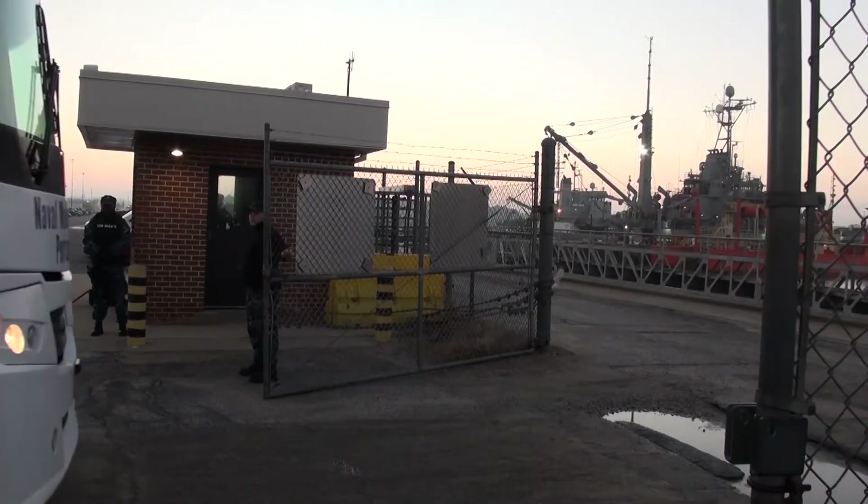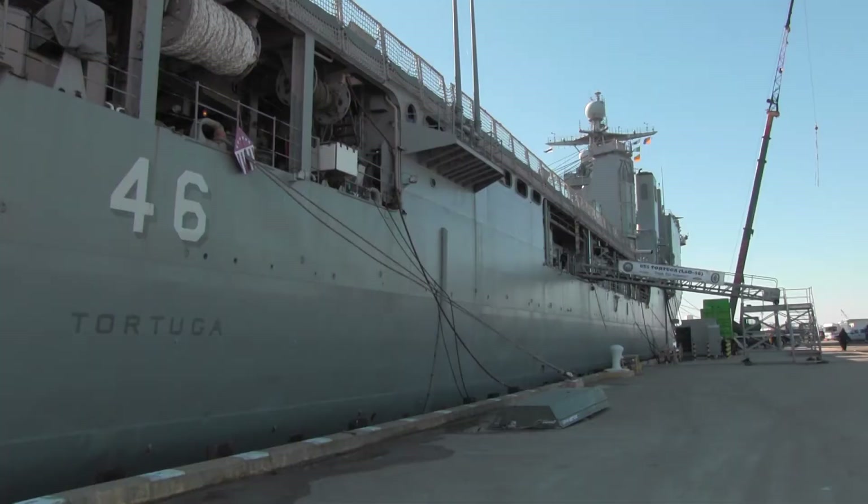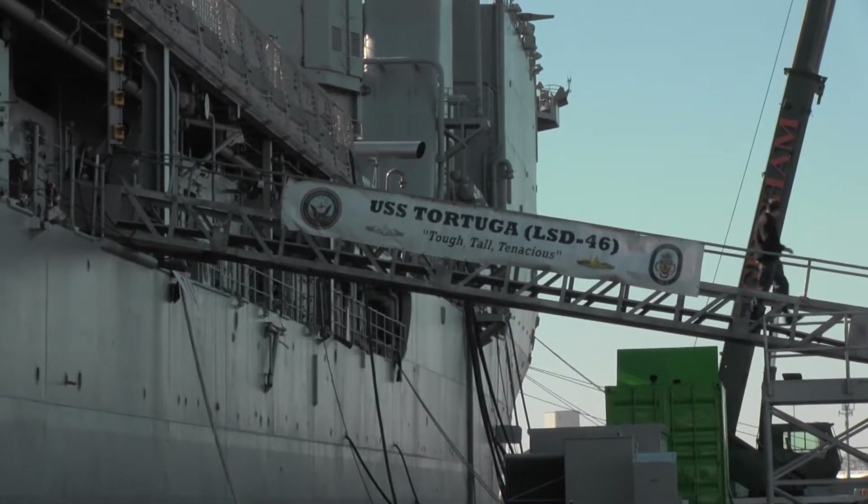Most days, they are set up and ready to register donors by 8 a.m., and the drive ends at noon. Today's blood drive is at USS Tortuga. The goal? 30 units.